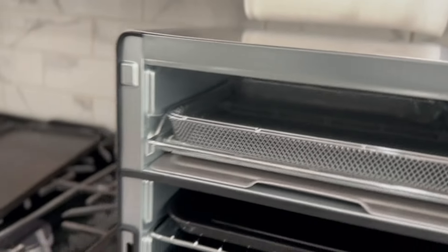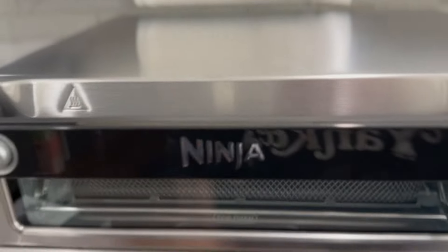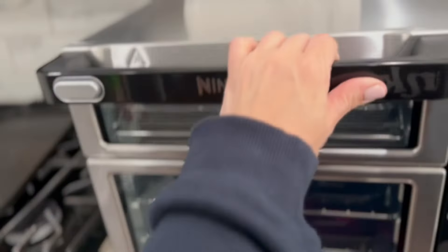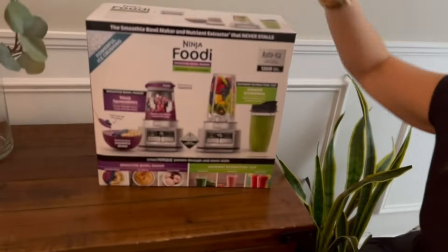Everything is going to work and function just like that. This is a fully equipped double oven and I've got to point it out again — my favorite feature on the whole thing. You can open both at the same time, or you can use this little flex door to just access the air fry option.